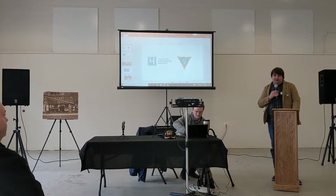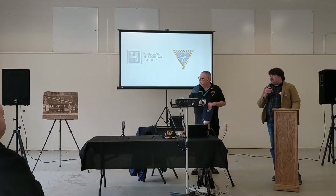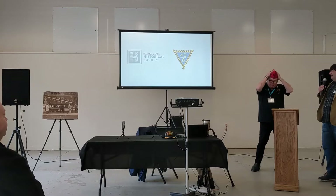We always videotape the Captivating Conversations lectures so they can be available on YouTube as a digital resource for people who couldn't make it tonight or who want to utilize them in other ways. We really appreciate you coming out and being a great audience. Thank you, Steve.